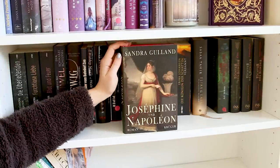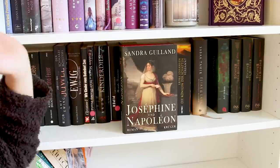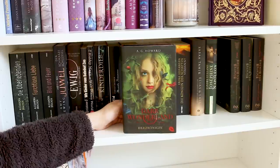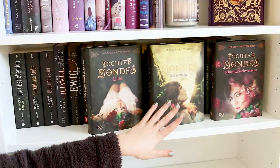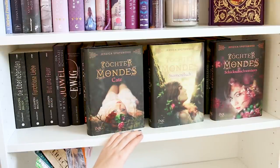Hier haben wir von Sandra Garland Yosefin und Napoleon – das ist eine Trilogie, die sind auch verteilt irgendwo. Da freue ich mich schon sehr drauf – das berichtet einfach vom Leben von Yosefin. Hier haben wir Dark Wonderland – Herzkönigin von A.G. Howard, das ist auch eine Adaption zu Alice in Wonderland. Ich habe hier noch nicht weitergelesen, fand den ersten Band aber wirklich gut. Und die drei letzten Bücher in dieser Reihe sind von Jessica Spotswood: Töchter des Mondes, Sternenfluch und Schicksalsschwestern – auch ganz tolle historische Romane mit Fantasy-Elementen, es geht hier um Hexen. Ich fand sie richtig, richtig gut und kann sie euch auch nur empfehlen.